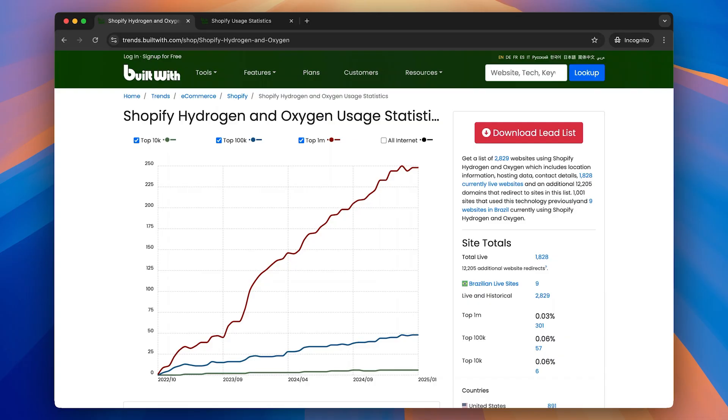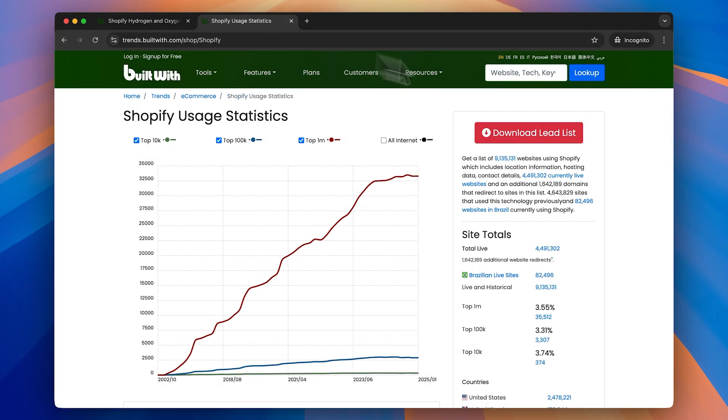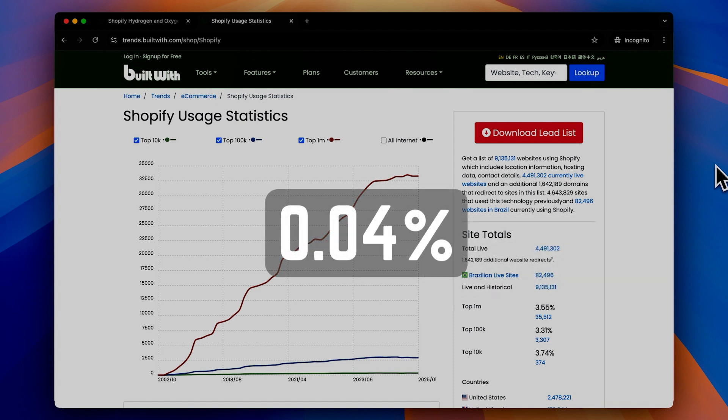From my perspective, Hydrogen didn't really take off. While it's hard to find hard stats on Hydrogen adoption, this website has it at just under 2,000 live installs on Shopify sites. When you compare it to the total number of Shopify sites, according to the same source, it comes out to around 0.04% of all Shopify sites.